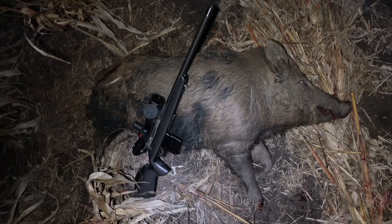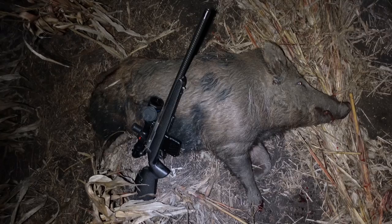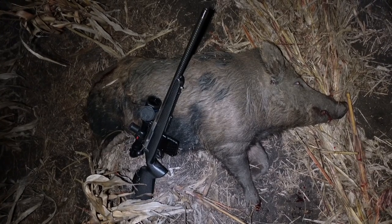That's a fair lump of a boar — it's probably the biggest for the trip so far. You can just see him over the top of the sorghum stubble.